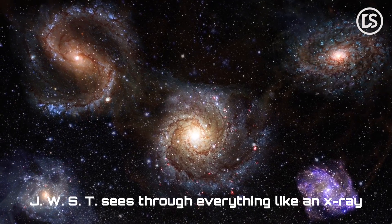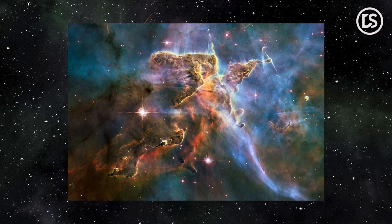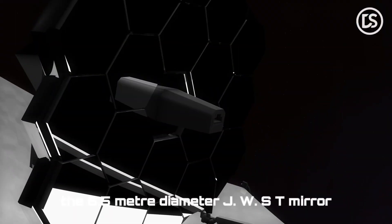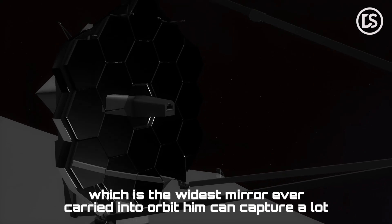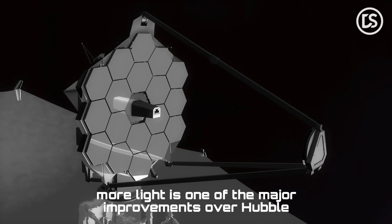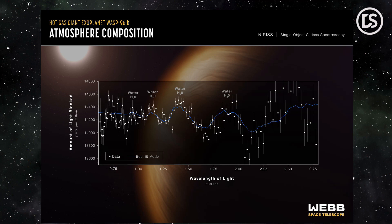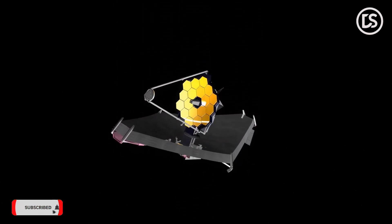JWST sees through everything like an X-ray, even with the thick layer of gas and dust that covers many planets, stars, and galaxies. The 6.5-meter diameter JWST mirror, which is the widest mirror ever carried into orbit and can capture a lot more light, is one of the major improvements over Hubble. The first photographs captured by the JWST were surprisingly crisp, and even faintly lit objects were discernible thanks to such exceptional equipment.